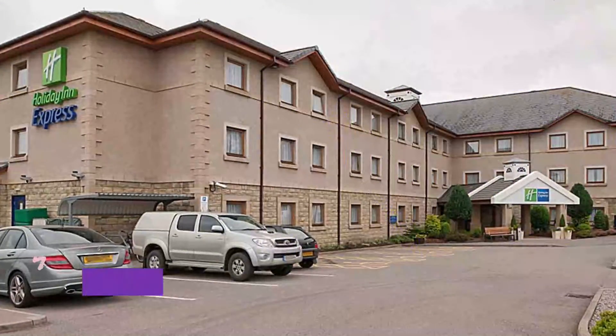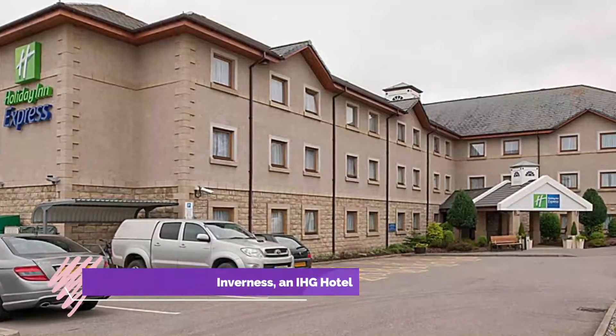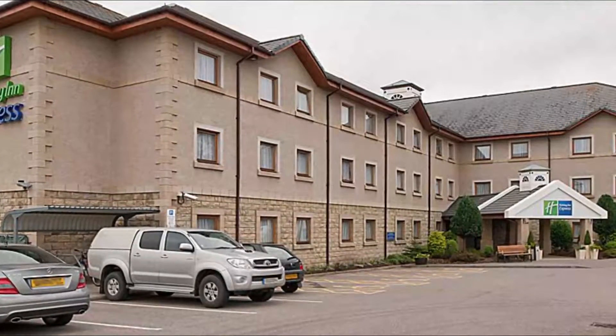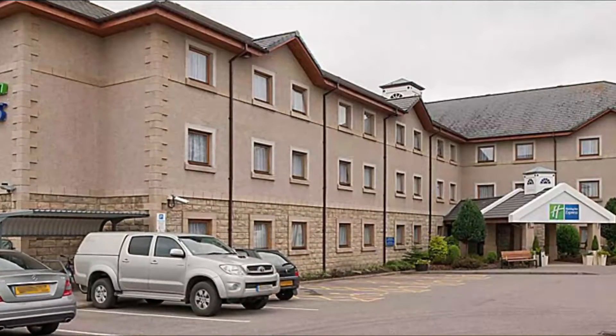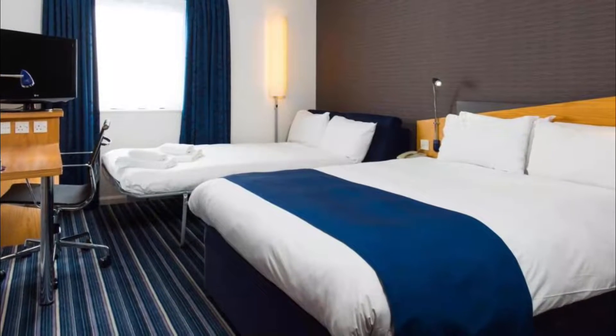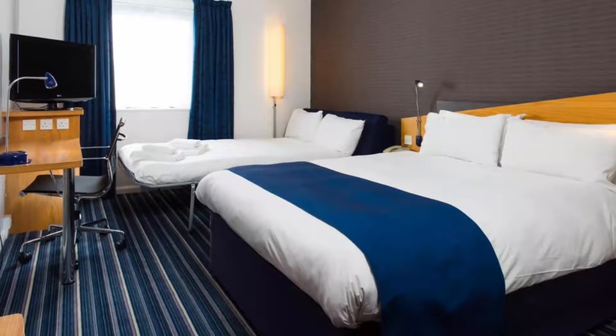Number three: Holiday Inn Express Inverness, an IHG hotel. Holiday Inn Express Inverness offers modern accommodation, free parking, and an inclusive buffet-style breakfast. It is within a 30-minute drive of Loch Ness, Culloden Battlefield, and Cawdor Castle. Each room has free wi-fi and an en-suite with a power shower.